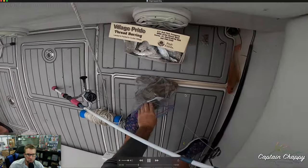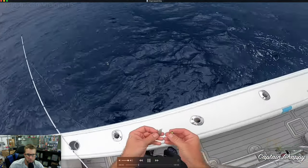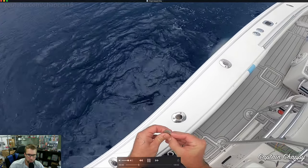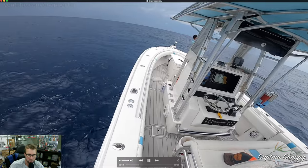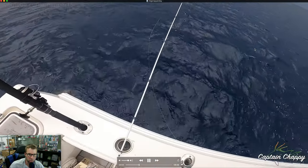Here I'm showing the bait — just a bag of dead shrimp and dead threadfin. I'll rip the head off and throw the head out, which acts almost like chum. Then thread the hook on — gives it a nice natural presentation.